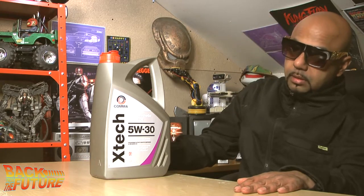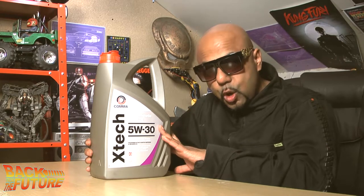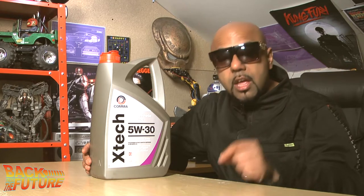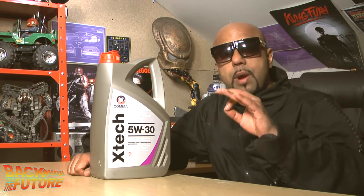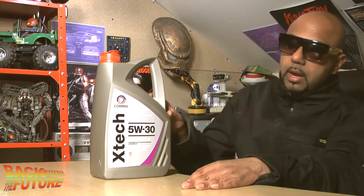When you change the engine oil, always change the filter too. Don't just change the oil and not bother with the filter — it makes no economic sense. If you don't change the filter, any new engine oil you put in will be contaminated by the dirty filter. You've basically wasted your time.